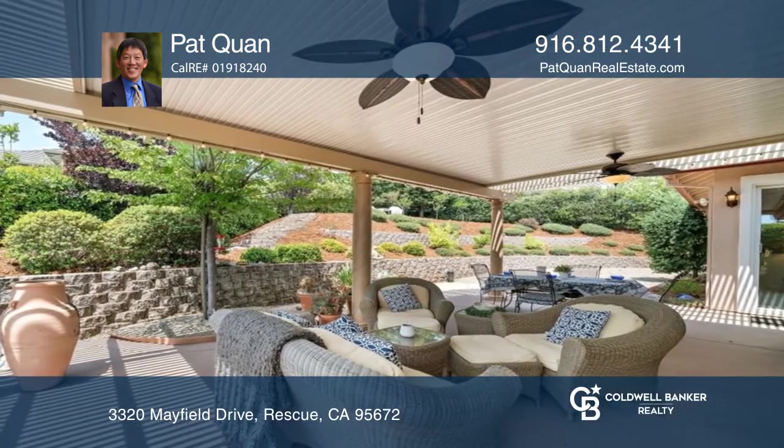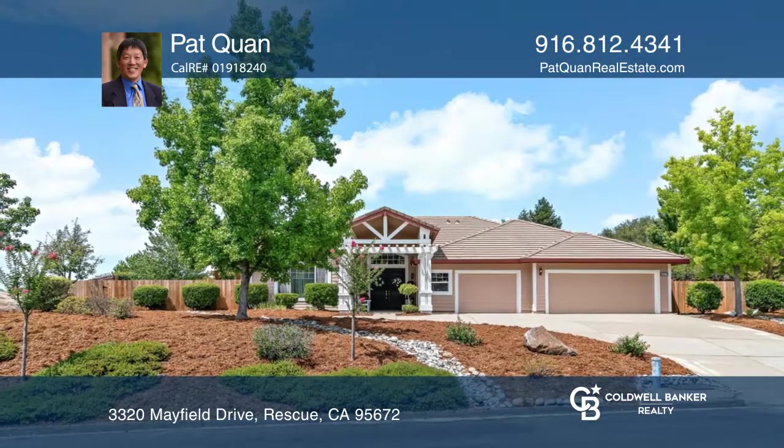Enjoy the peaceful and private backyard. Make yourself at home by scheduling a tour with Pat Kwan.